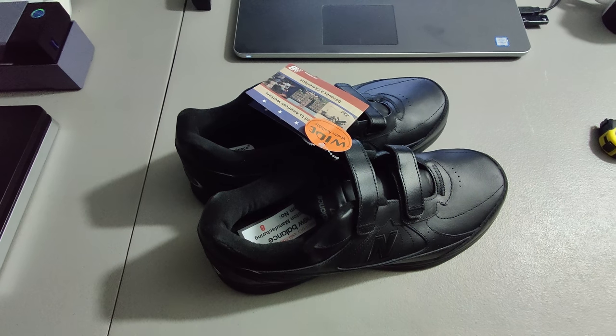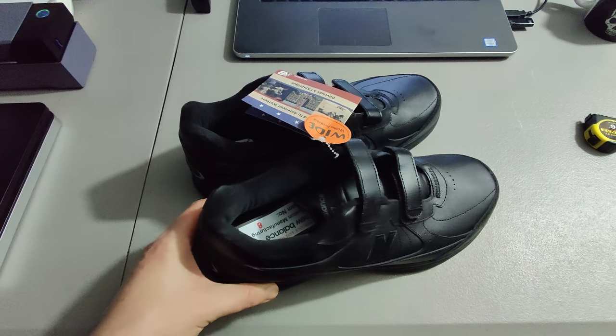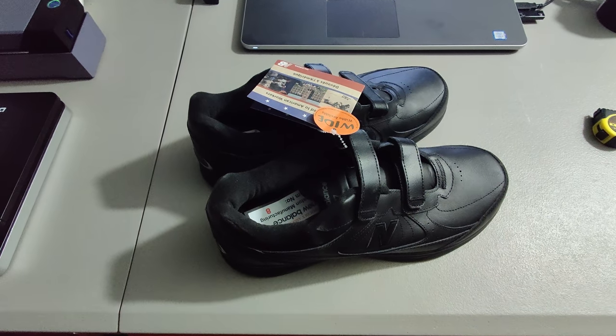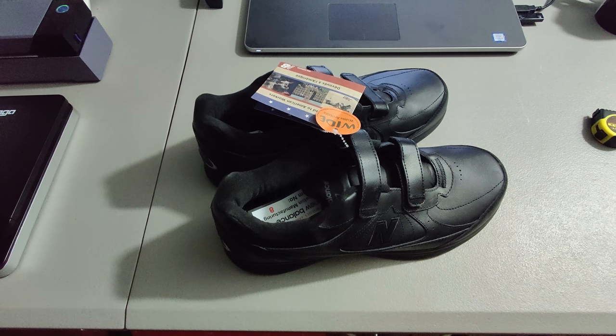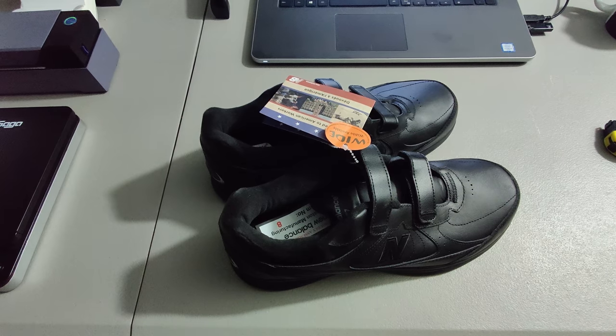I picked up these New Balance shoes at a yard sale — brand new in box for $10. I sold them for $49.99 plus shipping. I didn't sell them with the box because the box had the price written on it, and they're just easier to ship without it. Saves a little bit of money.